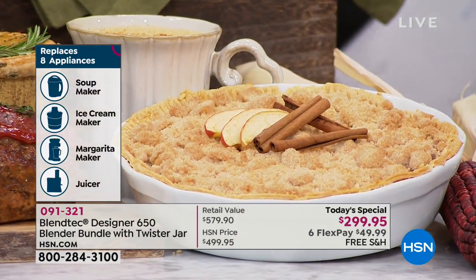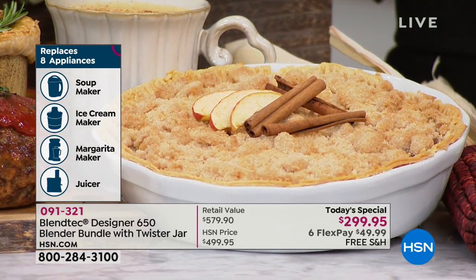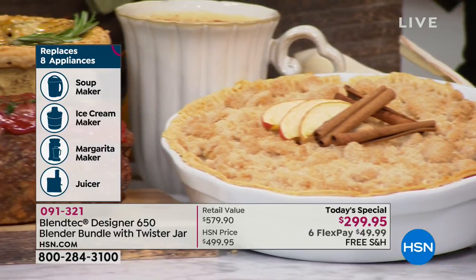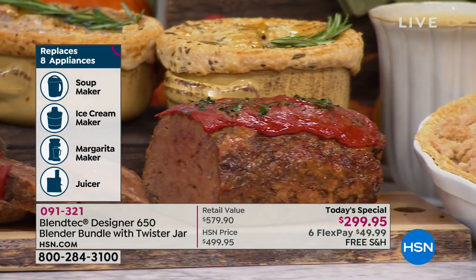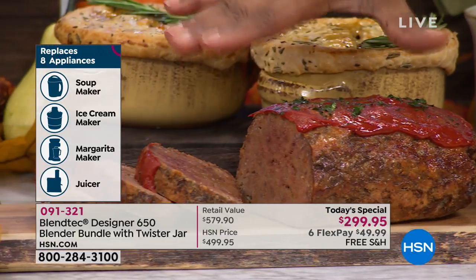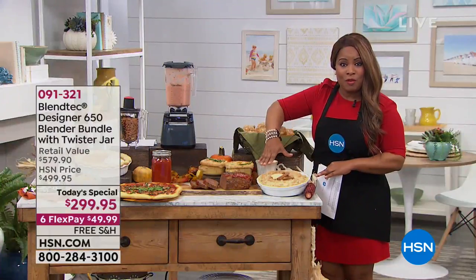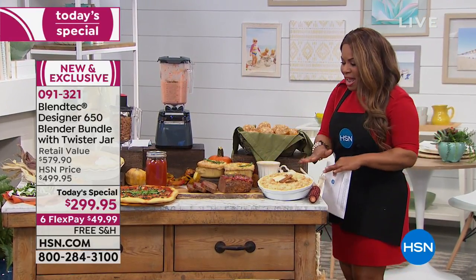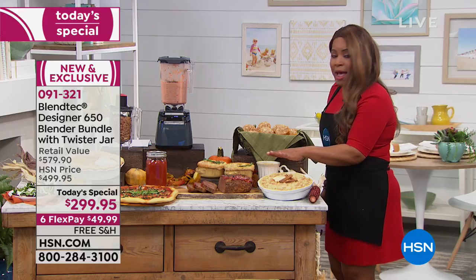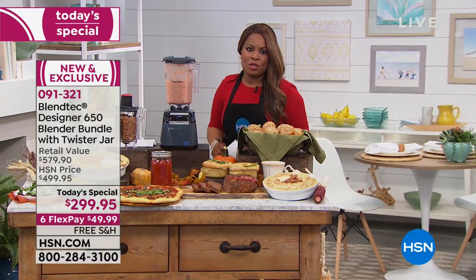It replaces eight appliances. Whether it's homemade soup or ice cream — I've never seen a wonderful blender that can make ice cream — or it's a margarita maker, a juicer, or you can make things like your own meatloaf. We're getting ready for fall. Today is the first day of fall, so this is when we really kick into full gear with baking. Whether it's your own made apple cider or muffins, this is going to be the perfect choice for you.